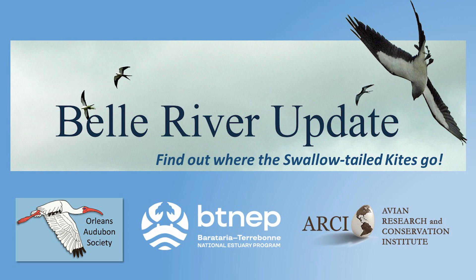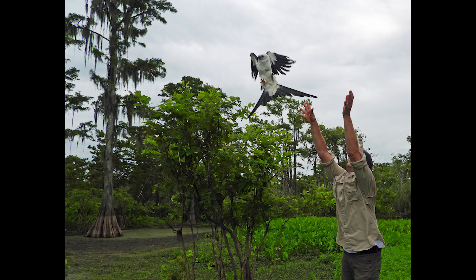Hi there, Jennifer Coulson here with another amazing story from the Swallowtail Kite Tracking Project. The tracking of the Bell River female is a collaboration involving the Orleans Audubon Society, the Barataria Terrebonne National Estuary Program, and the Avian Research and Conservation Institute. We captured the Bell River female last July in the swamps just west of Bell River, and here John Nelson is releasing her after I outfitted her with a GSM GPS transmitter.